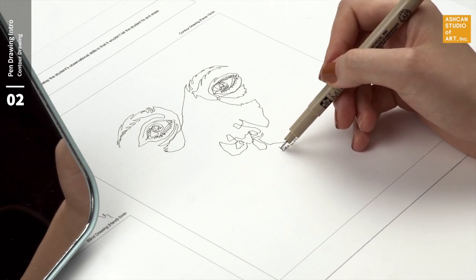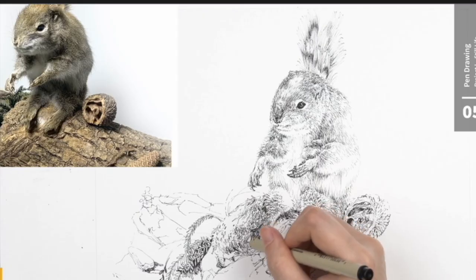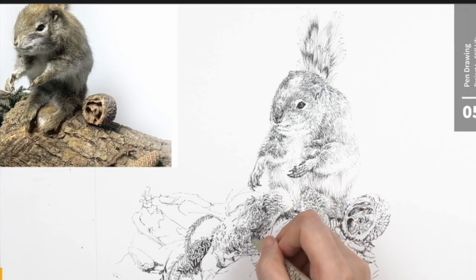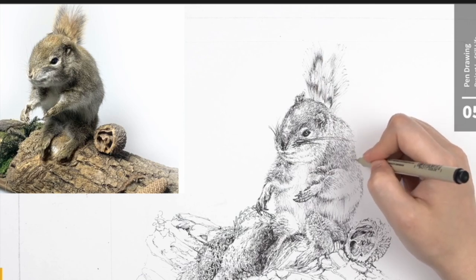You'll also learn freehand pen drawing where you make various marks with a pen, using marks that convey the feeling of the texture well, adjusting the pressure of the pen to create a range of thinner lines, medium-thick lines, and darker and thicker lines by overlapping multiple lines over each other.